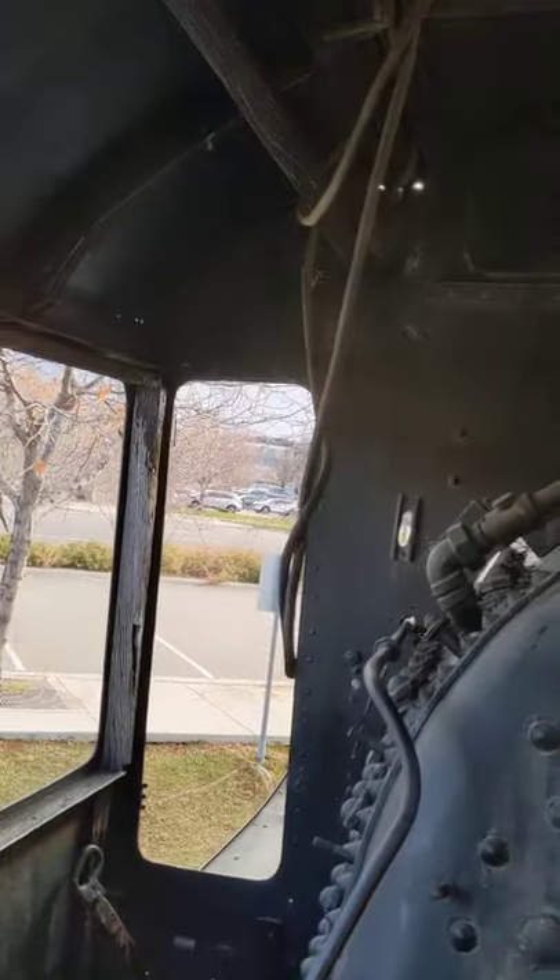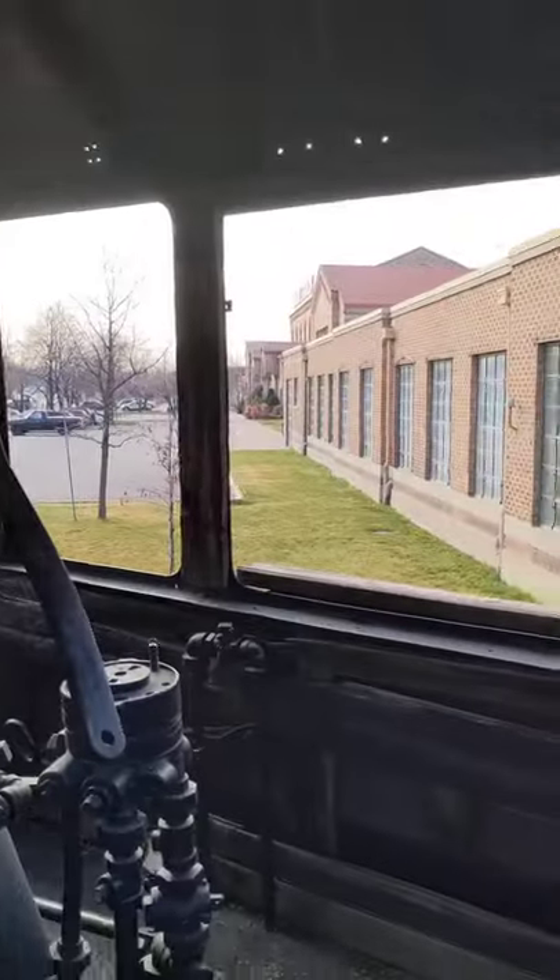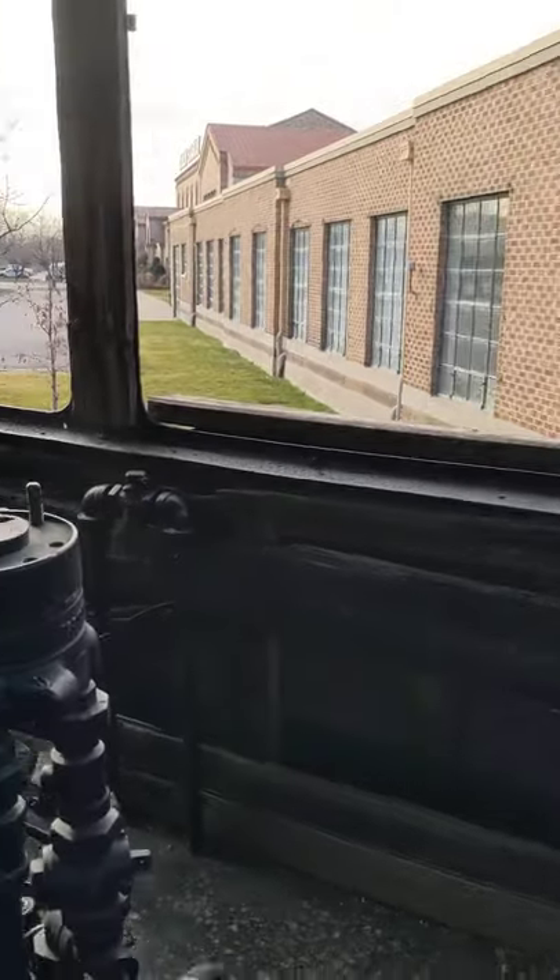This is kind of cool. This is one of the ones they have here that you can climb up in and check out.